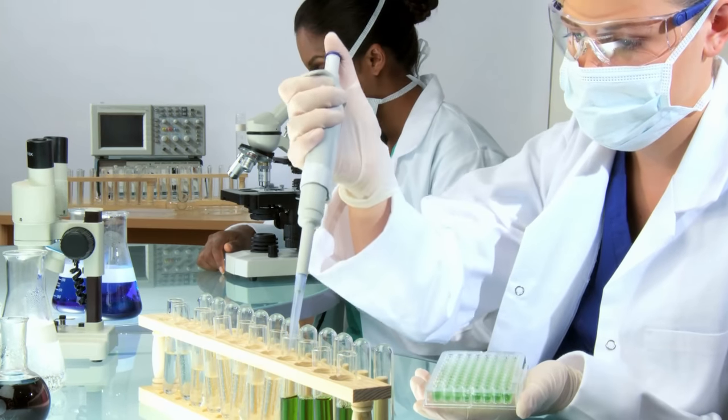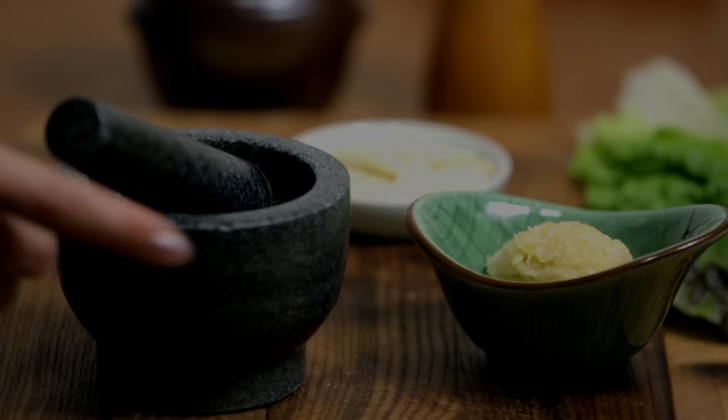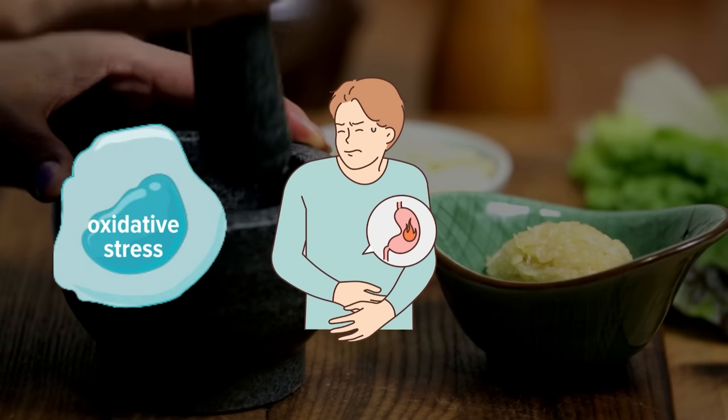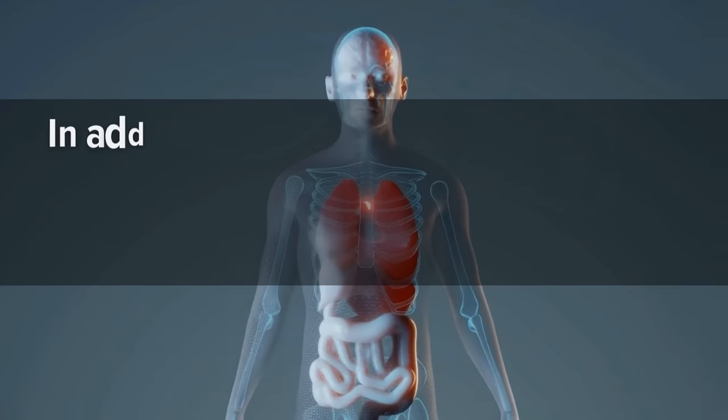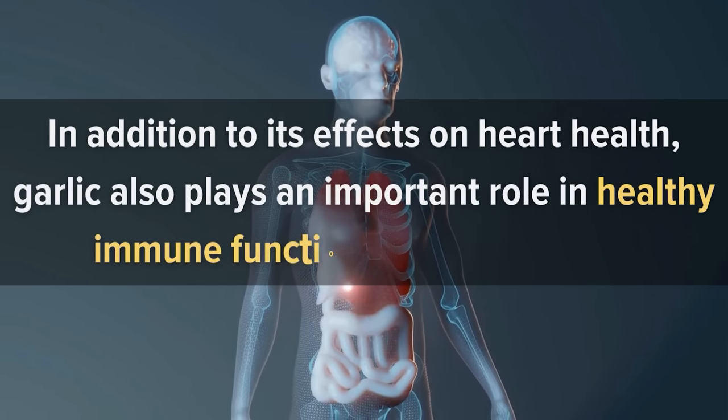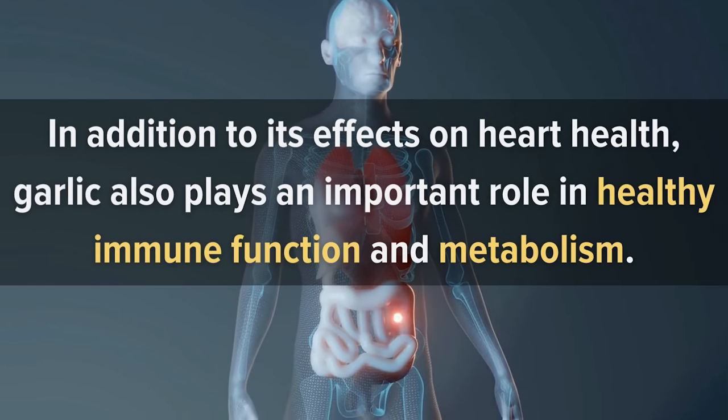A 2007 study found that garlic extract was effective at reducing oxidative stress and inflammation associated with heart disease. In addition to its effects on heart health, garlic also plays an important role in healthy immune function and metabolism.